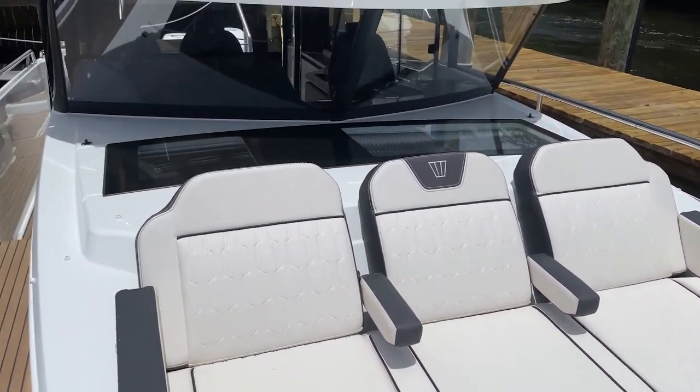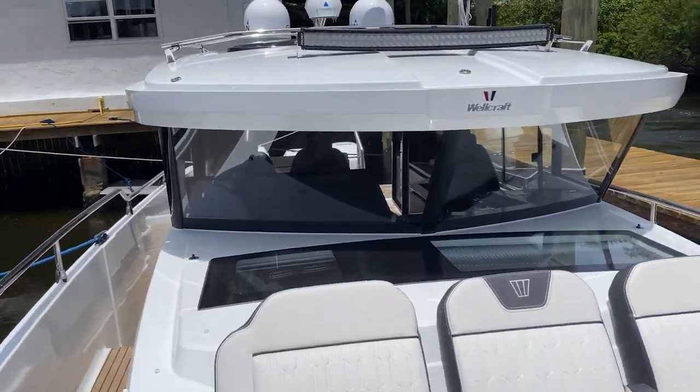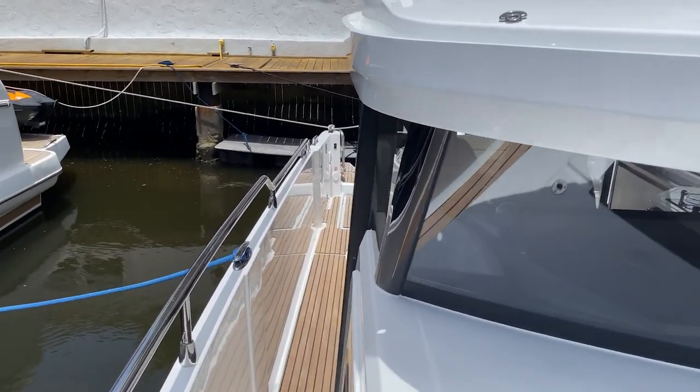This is really a huge investment by Wellcraft from Group Beneteau, and this is going to be the first of multiple boats. This is just the beginning of the new adventure-focused, commuter-style boat lineup from this brand.